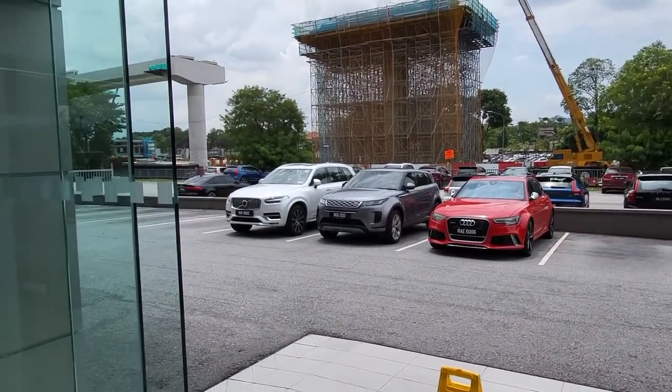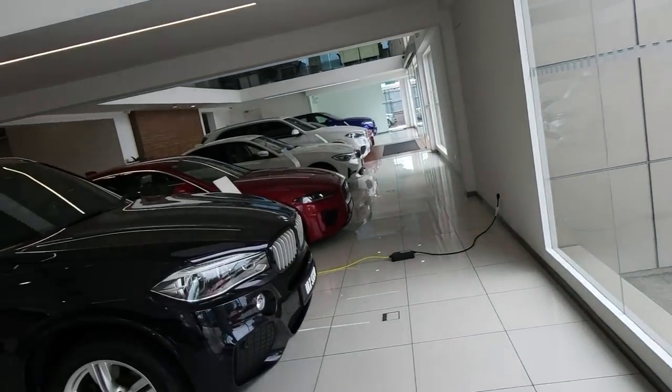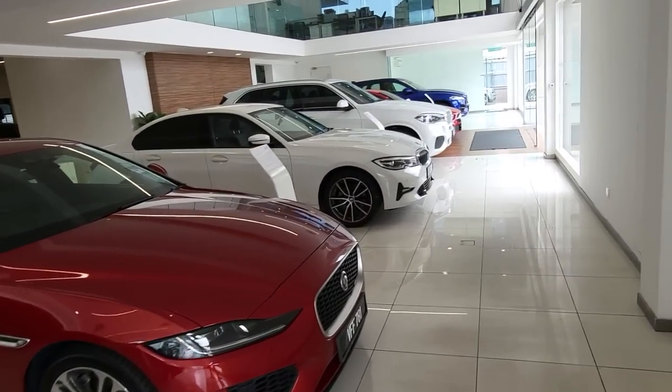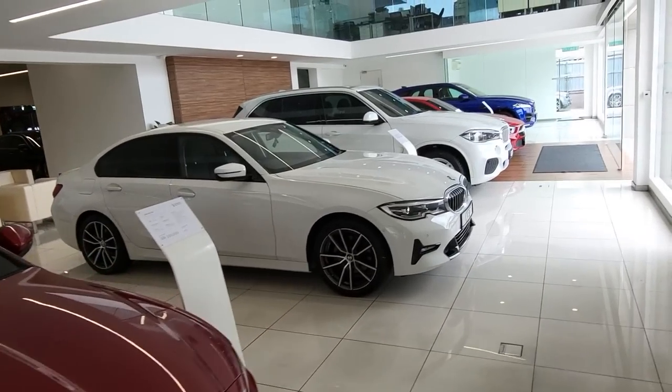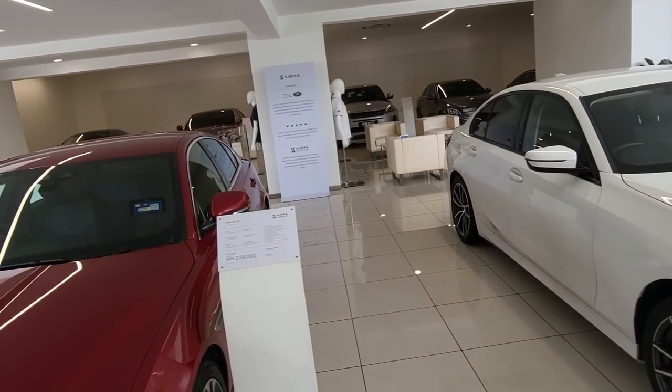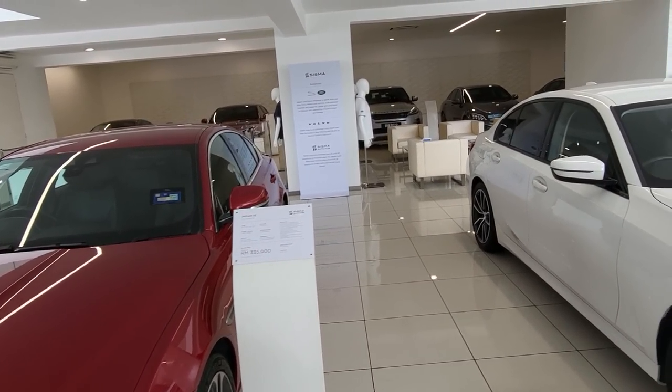I've just passed them my car key and they're going to prepare the repair order — they call it a repair order, basically a form you fill out when you hand over your car key.